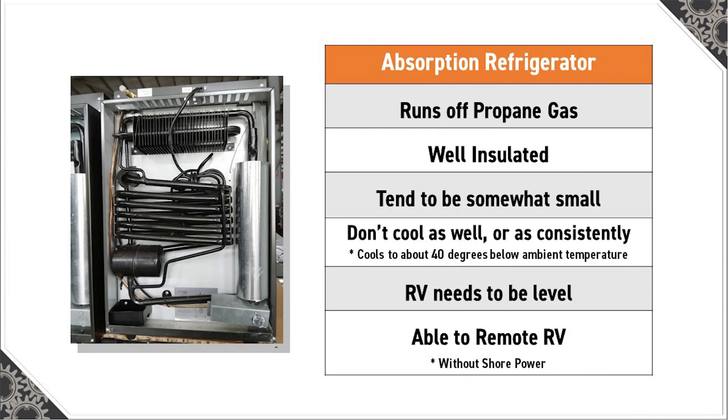These types of refrigerators are commonly used in recreational vehicles because the heat required to power them can be provided by a propane fuel burner or by a low-voltage DC electric heater.